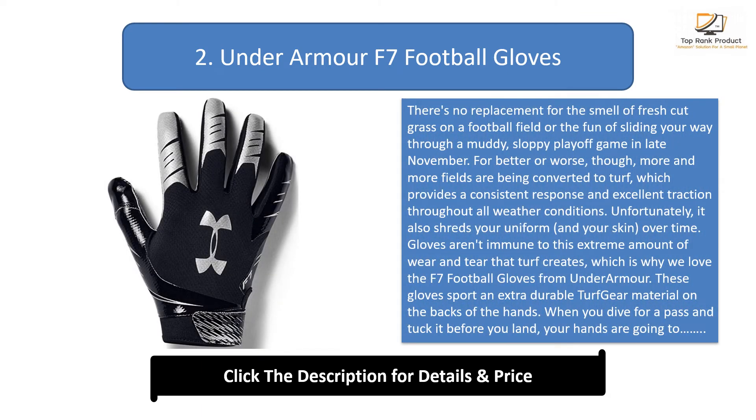There's no replacement for the smell of fresh-cut grass on a football field or the fun of sliding your way through a muddy, sloppy playoff game in late November. For better or worse, more and more fields are being converted to turf, which provides a consistent response and excellent traction throughout all weather conditions. Unfortunately, it also shreds your uniform and your skin over time. Gloves aren't immune to this extreme amount of wear and tear that turf creates.